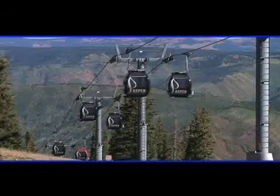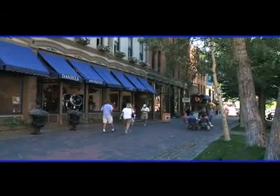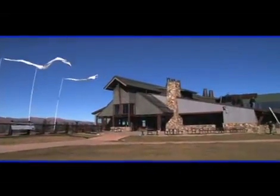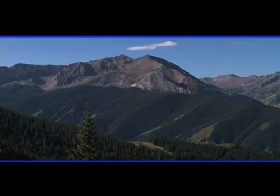Aspen, Colorado in early fall. It's a great time to enjoy crisp air and mountain views, but soon the busy ski season will be here. This iconic sun deck atop Aspen Mountain will be packed with skiers and piled high with fresh snow.